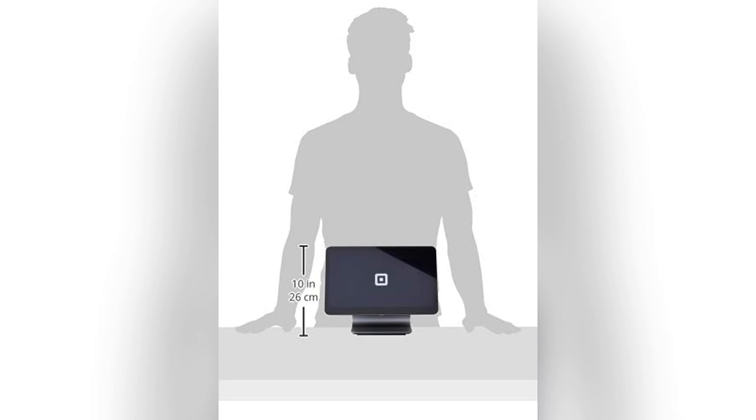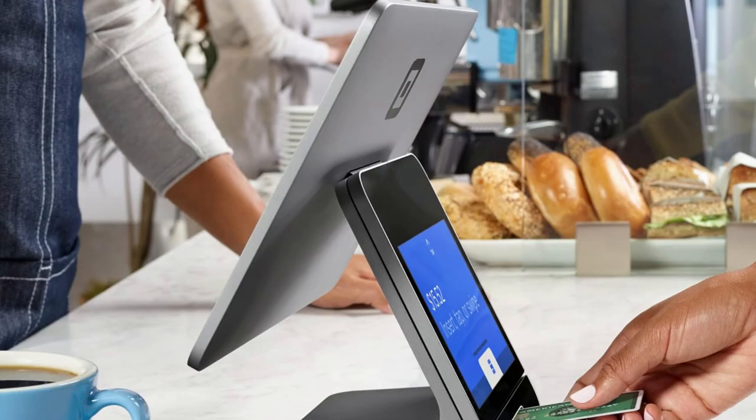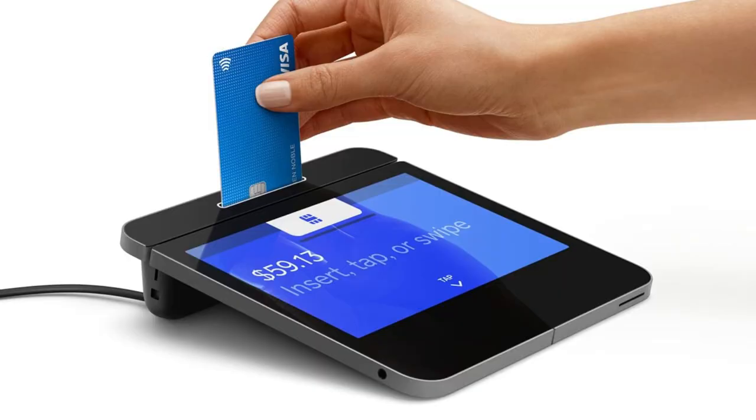And the best part? Offline mode. My cafe transactions never missed a beat during that crazy Wi-Fi outage last week.